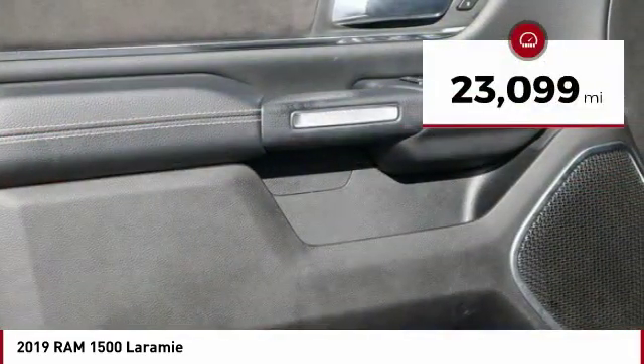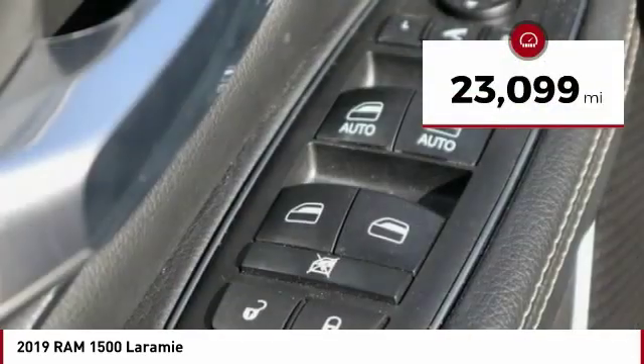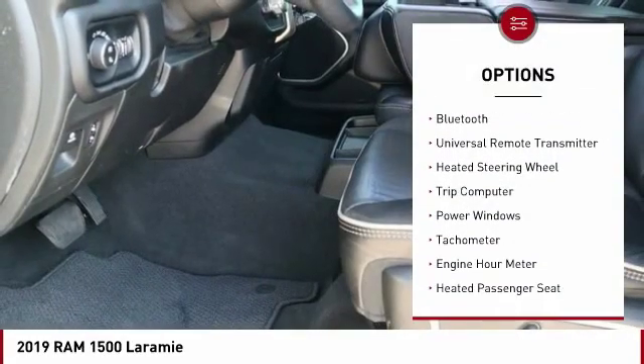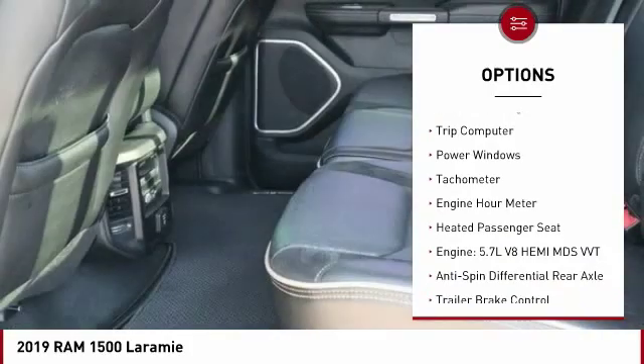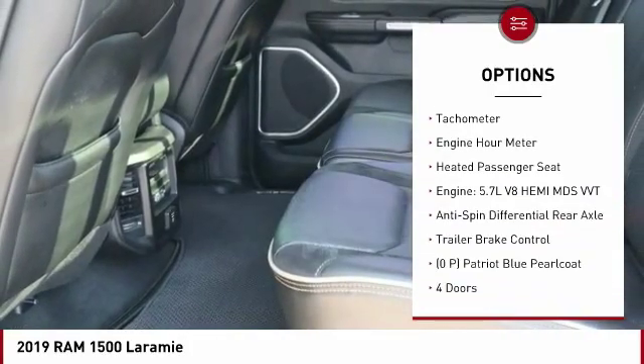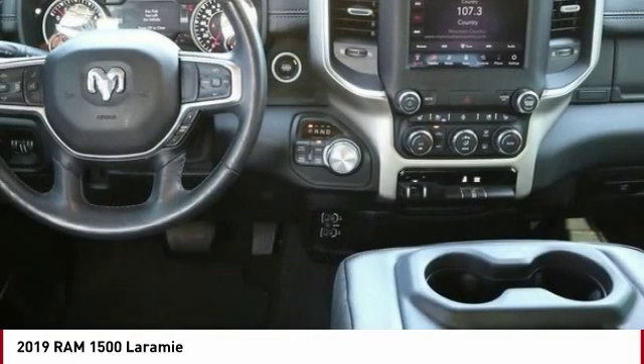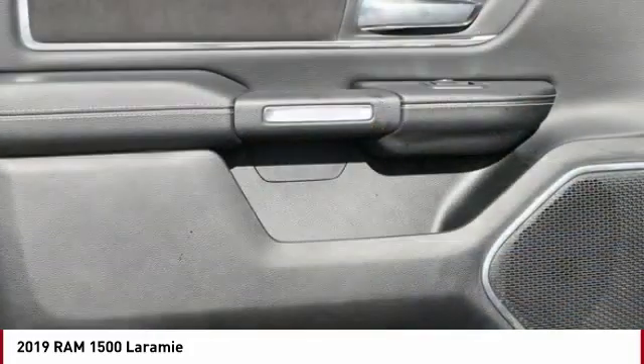This vehicle has less than 25,000 miles. Here are some of this vehicle's great options: automatic transmission, remote power door locks, Bluetooth, universal remote transmitter, heated steering wheel, trip computer, power windows, tachometer, engine hour meter, and heated passenger seat.